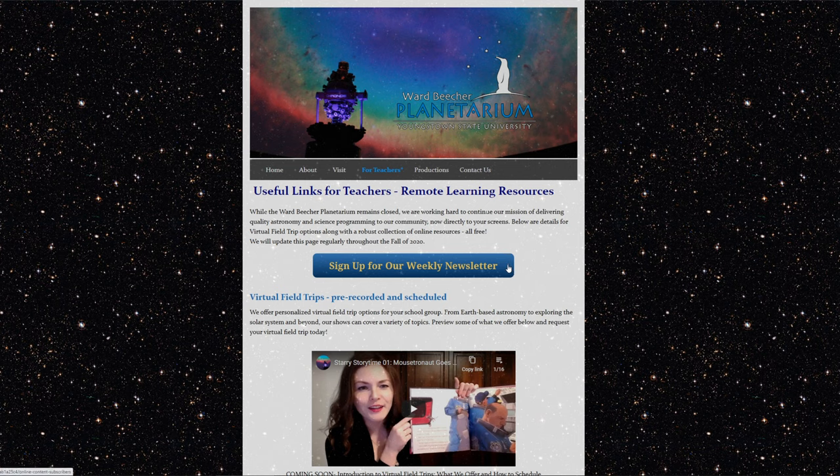The first button that you see here would direct you to sign up for our weekly newsletter. This is for anyone who wants to keep up to date with the planetarium. We send out once a week any new content we've developed that week, or any new news or exciting things that we found interesting. It's a convenient way to keep in touch and keep track with us.